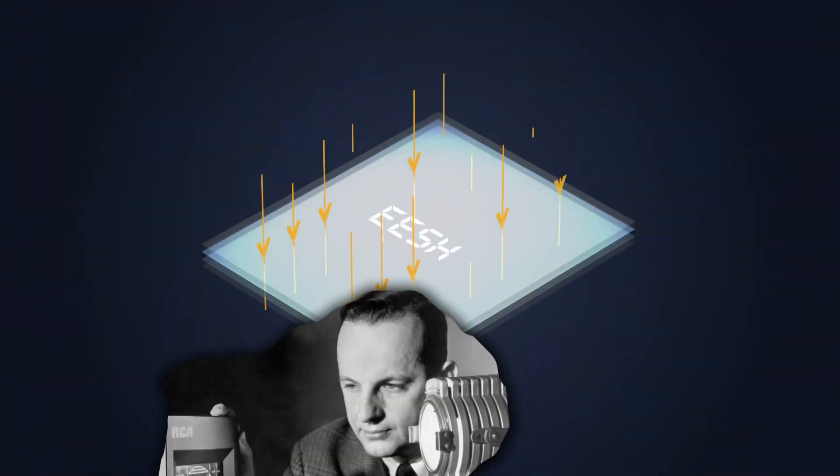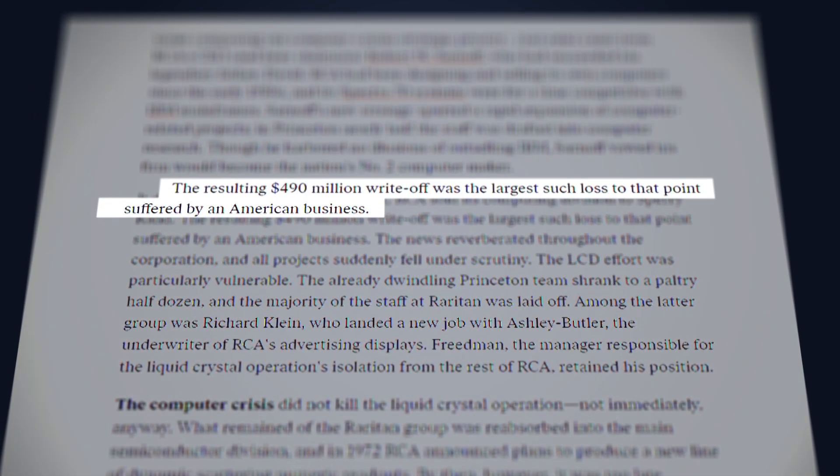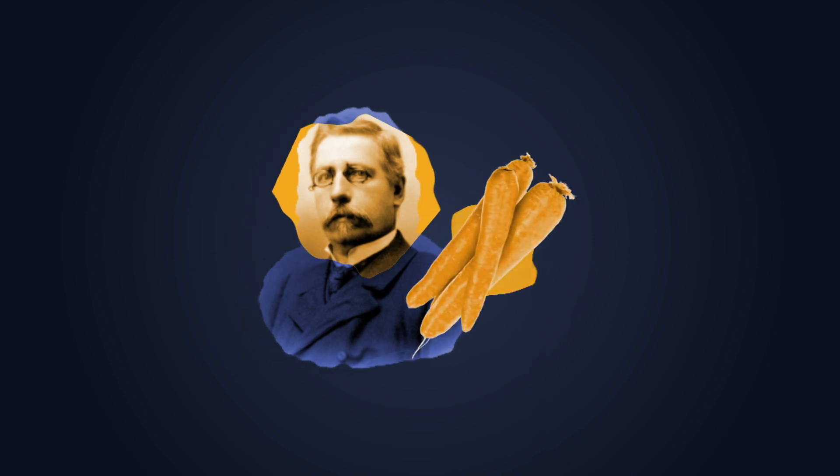It turns out that the story of the early days of the LCD features one of the biggest L's ever taken by an American tech company, and also this sweet whiskey advert. It starts, of course, with an Austrian man playing with a carrot.